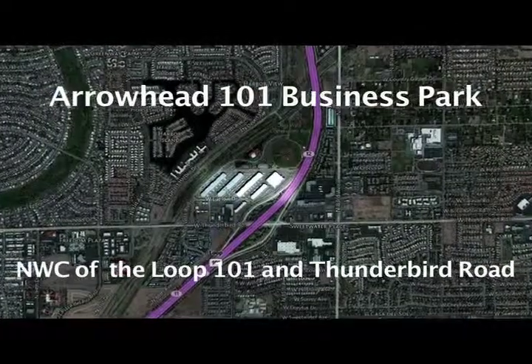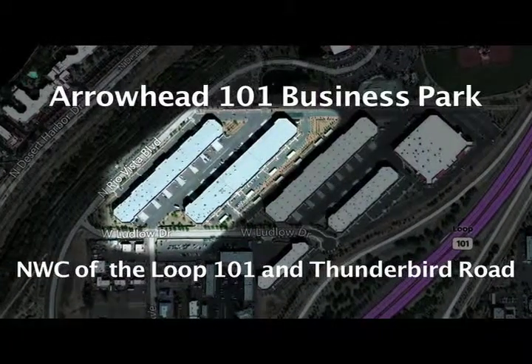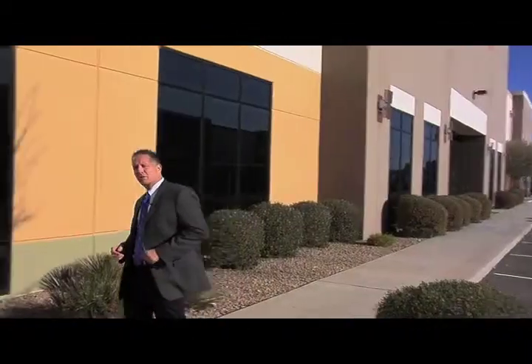Today we're at the Arrowhead 101 Business Park and I'm here to show you a little bit about the 230,000 square foot facility. Come and let me show you a little bit of the features.